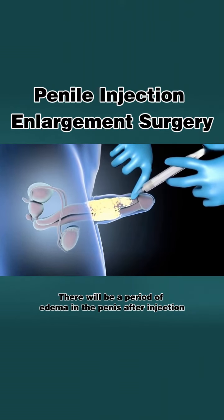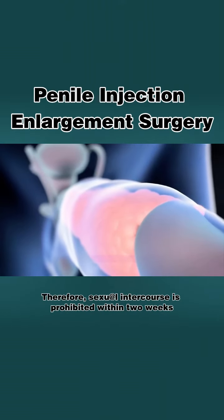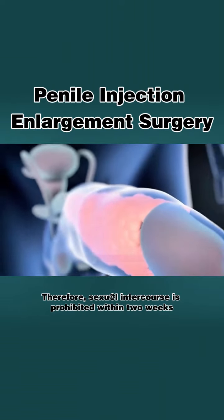There will be a period of edema in the penis after injection, which lasts about two weeks at the longest. Therefore, sexual intercourse is prohibited within two weeks.